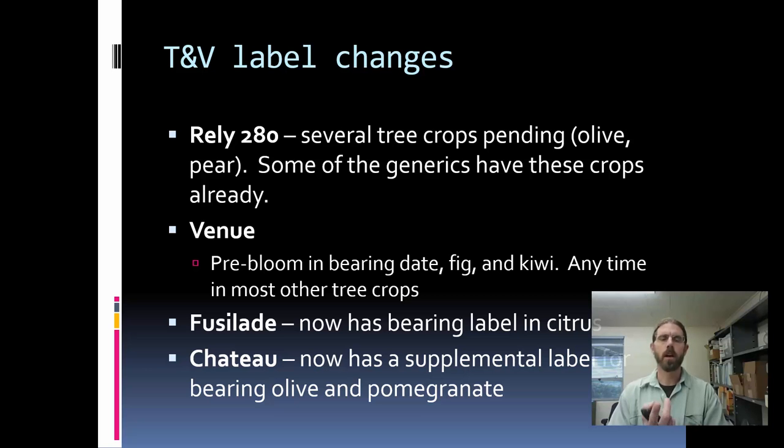A few label changes: Rely 280 has added some new trees to that herbicide label in the last couple of years, including olive and pear, and most generic manufacturers have that same label. Venue had a reduction in PHI and can be used almost any time in almost all tree crops. Fusilade, one of our grass herbicides, now has a bearing label — that's a citrus change. And Chateau now has a supplemental label for olive and pomegranate, which certainly impacts some of our orchard systems.